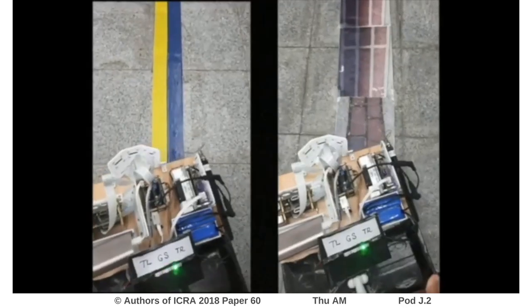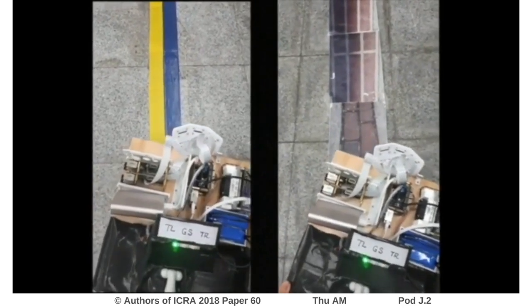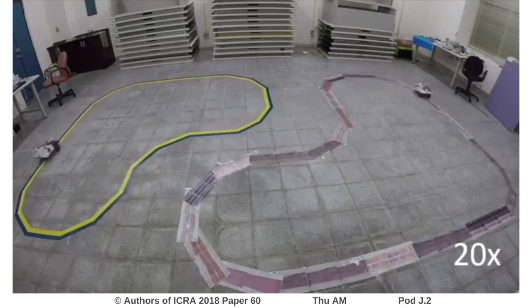We also inspected the LED lights on the robots, which indicated the onboard computation latency. The proposed robotic guide dogs were then tested in loops, and both robots were able to stay on the trails for more than 20 loops.